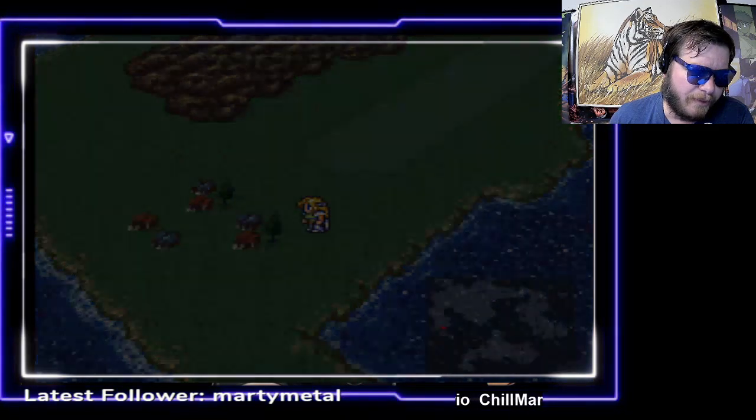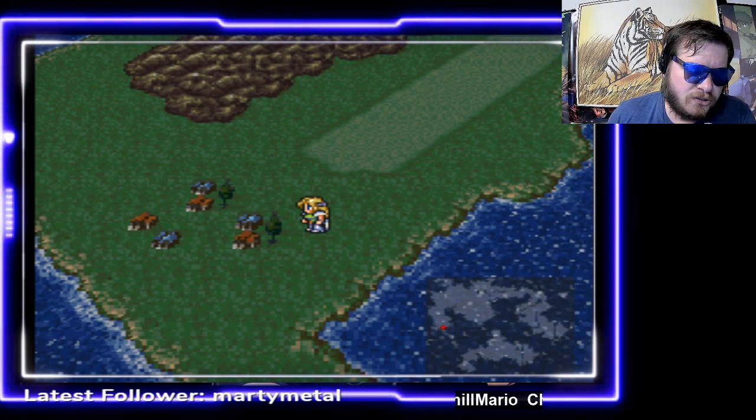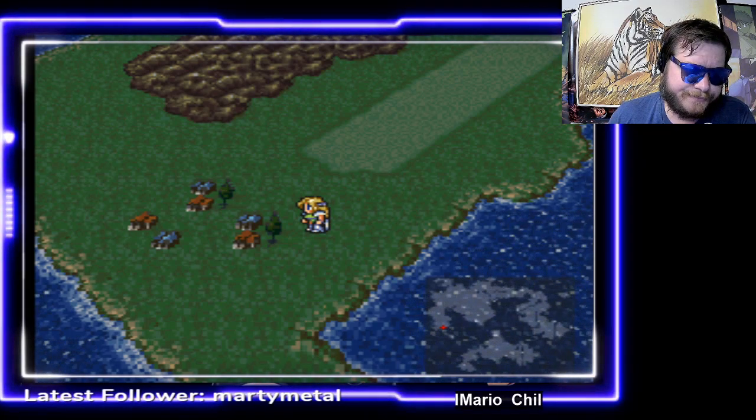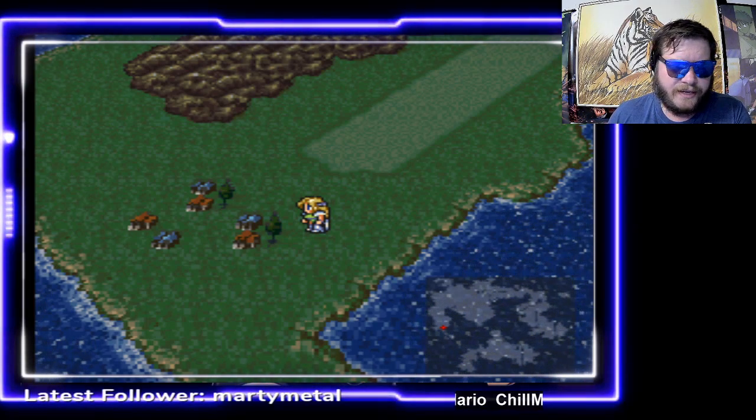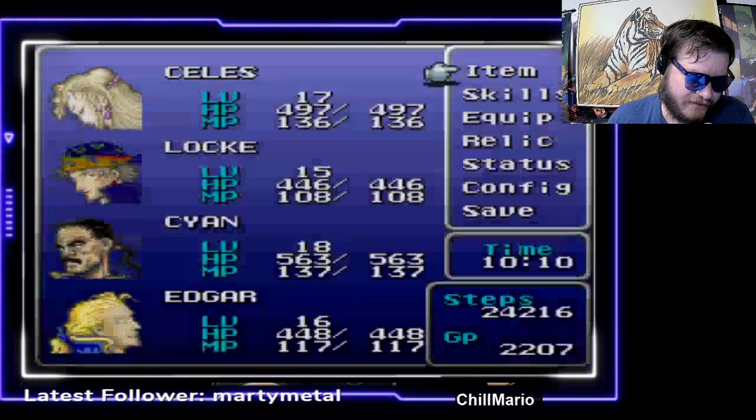I thought there was a world map. Okay, so... we have to find a Magitech facility. Yes.